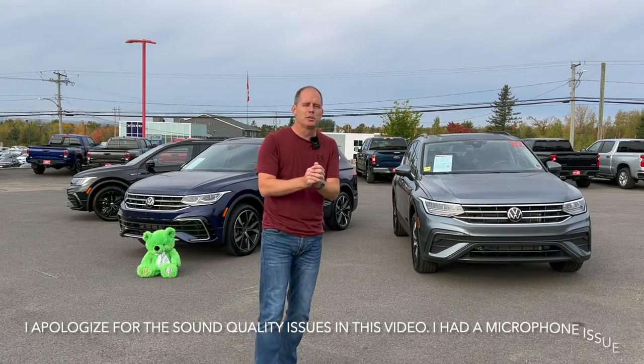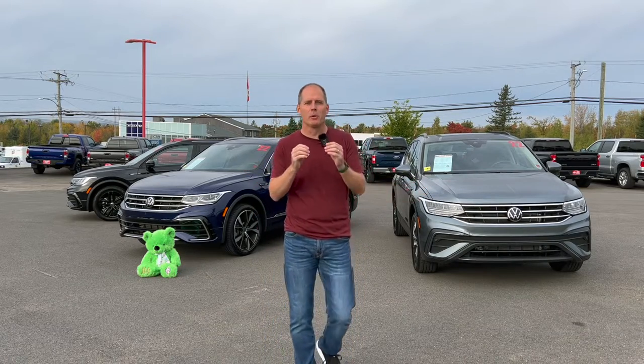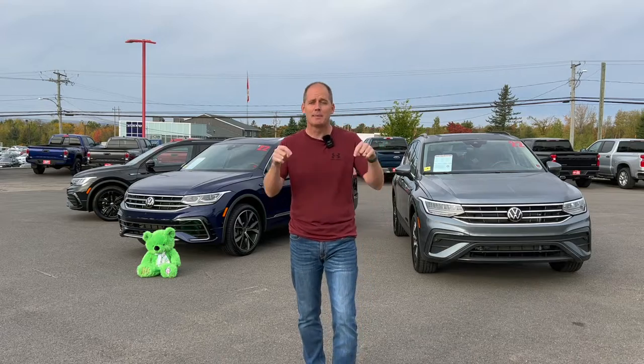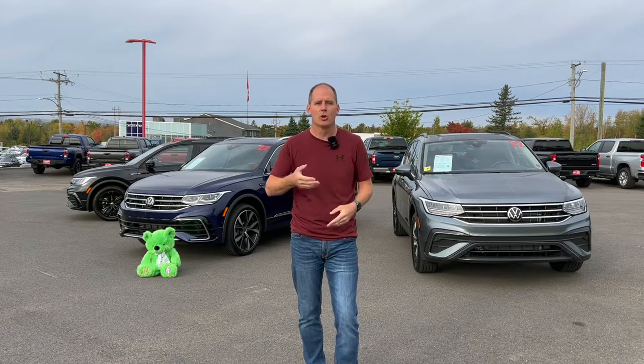Hey everybody, it's Peter and today we've got a special one for you. We are comparing three Volkswagen Tiguans, all of them virtually new, and we're going to go through them in depth to help you decide which one's best for you. If I didn't answer the questions you want answered, just let me know in the comments below and we'll come back to these vehicles to make more videos.